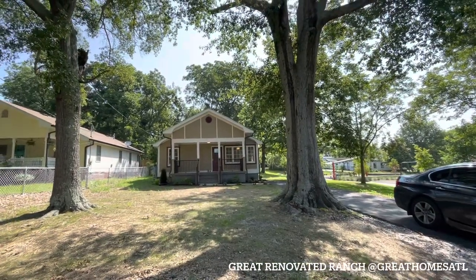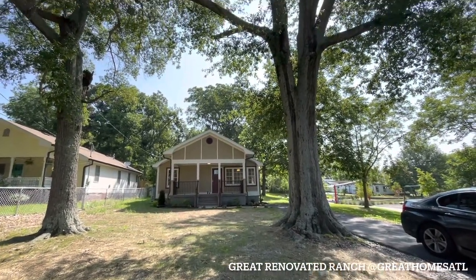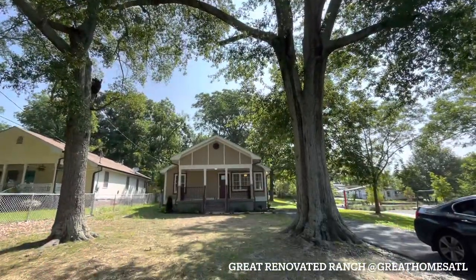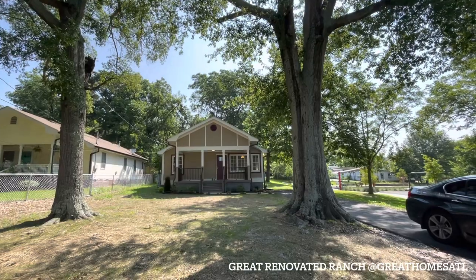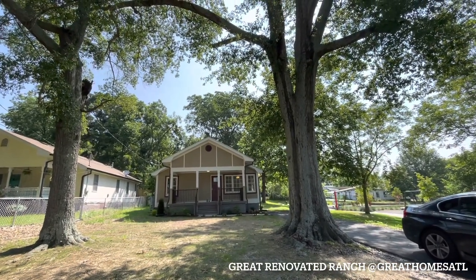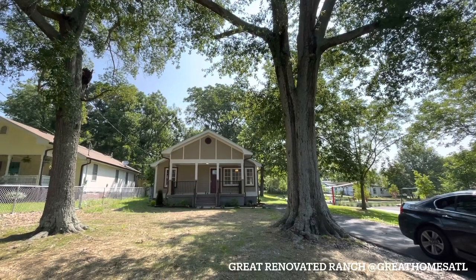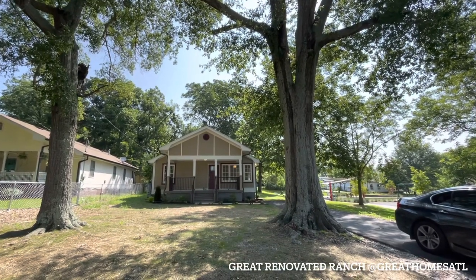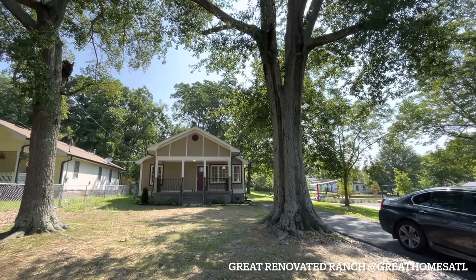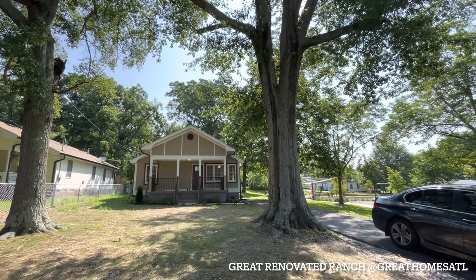Hey guys, welcome out to beautiful Douglasville. Got a great renovation for you. I know a lot of our clients and followers are asking, is there anything affordable on this market? We're always trying to find something. It's really hard to find things in the twos right now, especially something like this that has been completely renovated.